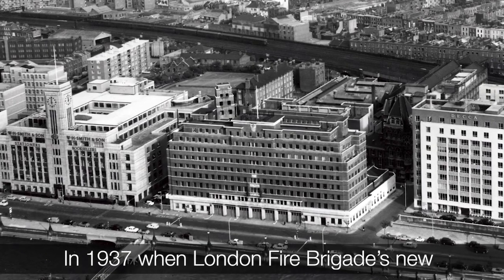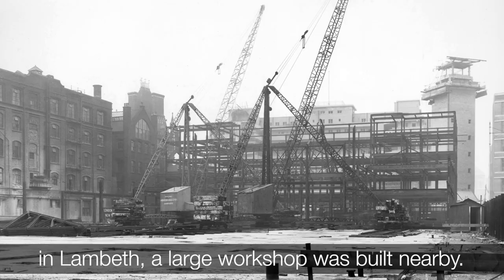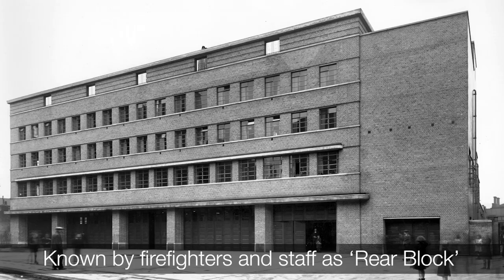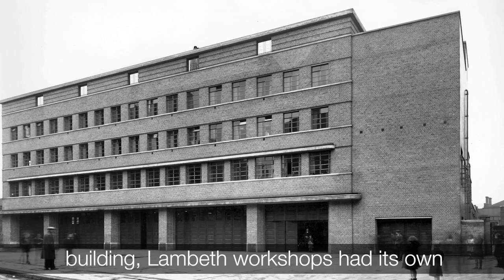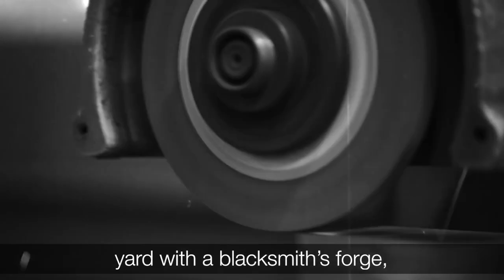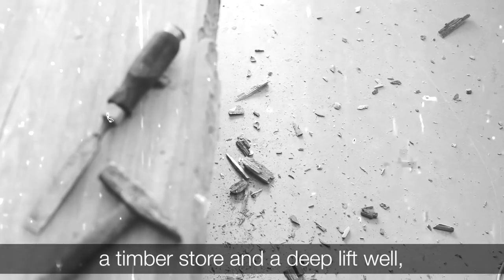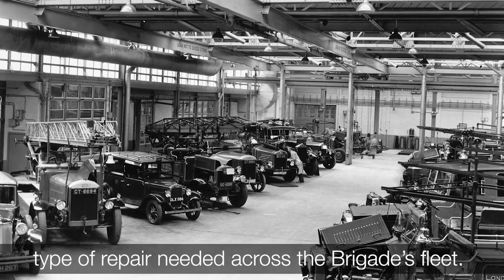In 1937, when London Fire Brigade's new headquarters were built on Albert Embankment in Lambeth, a large workshop was built nearby. Known by firefighters and staff as Rear Block, due to its location behind the main headquarters building, Lambeth Workshops had its own yard with a blacksmith's forge, a timber store and a deep lift well, which made it equipped to deal with any type of repair needed across the brigade's fleet.